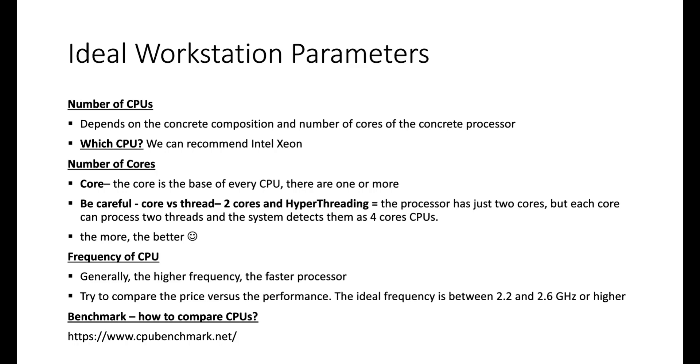Another thing is CPU frequency — generally the higher the frequency, the faster the processor. Compare price versus performance. From our experience, the ideal frequency is between 2.2 and 2.6 GHz or higher. We would not choose a processor with 1.8 GHz even if it has more cores, as they are not high performance in practice. A tip: go to cpubenchmark.net to compare processors and find which one fits you best.